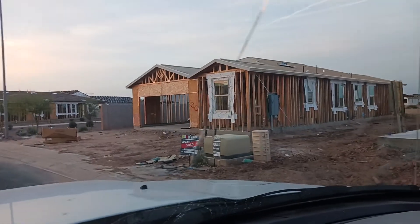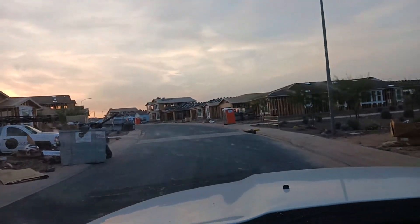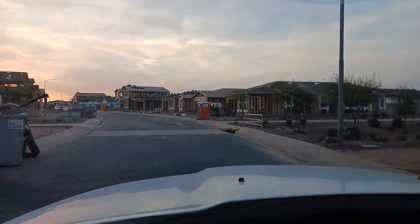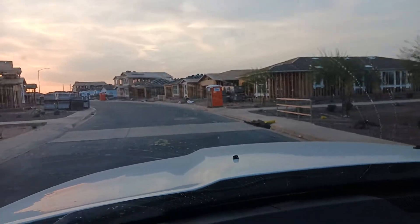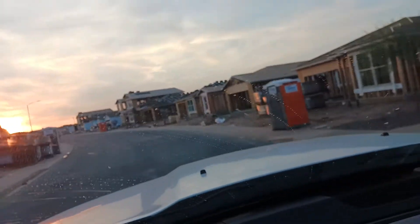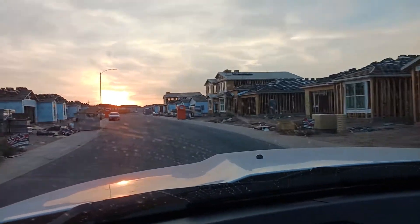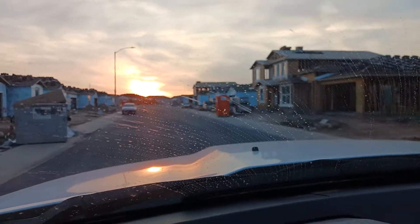There's the one that we just got under contract — of course it has sold — but you can see it's within the community. It's not like some funky weird lot or next to something weird; it's standard.